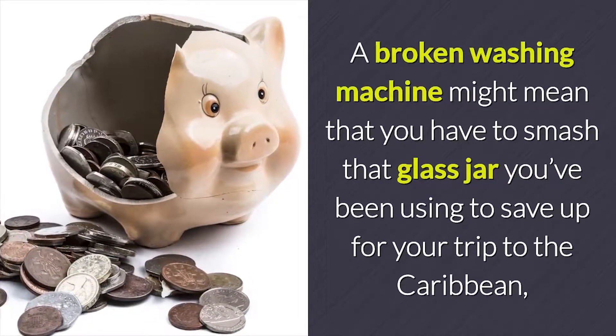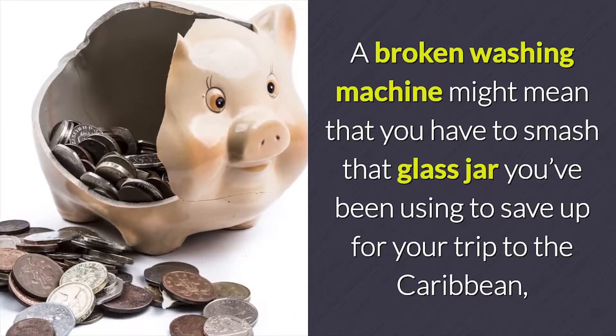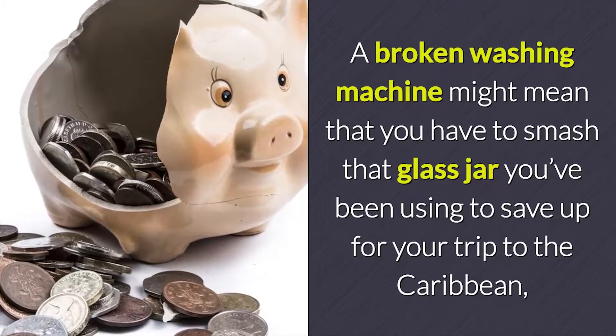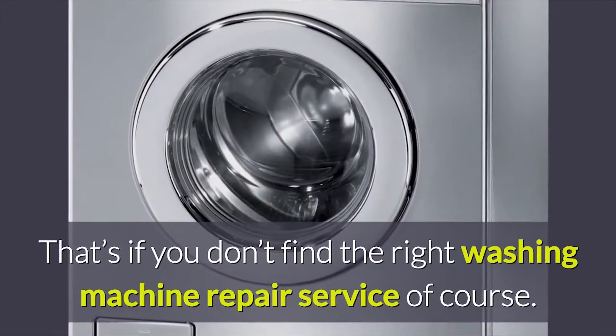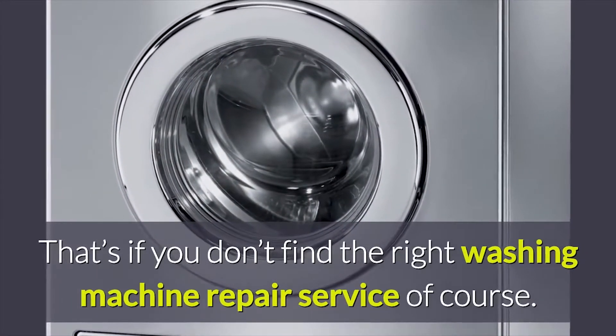A broken washing machine might mean that you have to smash that glass jar you've been using to save up for your trip to the Caribbean, just in order to wash your clothes. That's if you don't find the right washing machine repair service, of course.